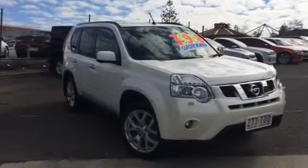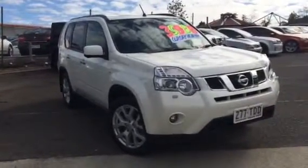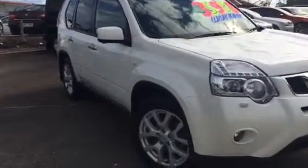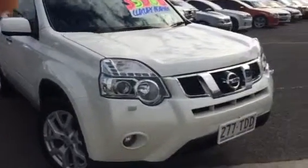Good morning Keith. This is a video tour about a 2013 TI 4x4 X-Trail with approximately 36,000 kilometers. You'll notice on the vehicle it has 18-inch alloy wheels, reverse camera, sat nav, Bluetooth, and sunroof.